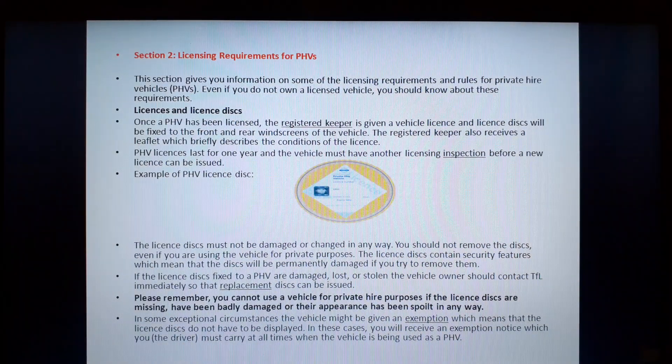Part 1B of the Private Hire Handbook 2003. Welcome to the SERIUS assessment by TFL Transport for London. All new PHV applicants and existing PHV license holders who wish to renew their PHV license must take the SERIUS assessment test by TFL. This is a mandatory requirement and all the information can be found in the PHB handbook. The acronym for SERIUS is Safety Equality and Regulatory Understanding.